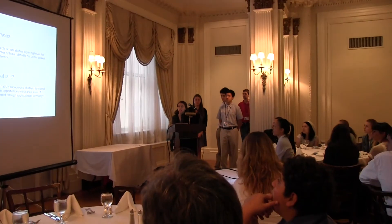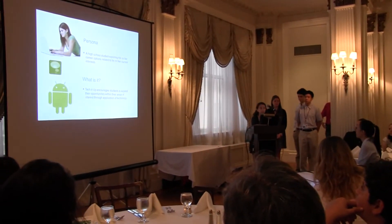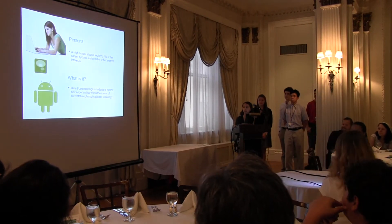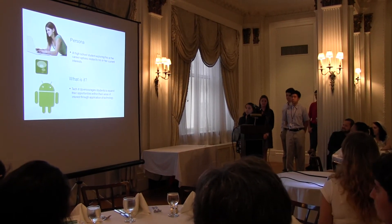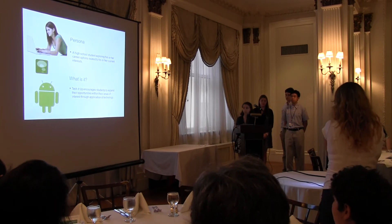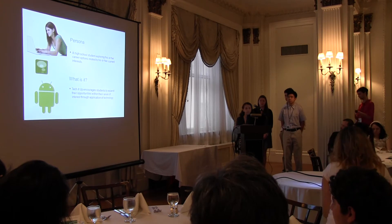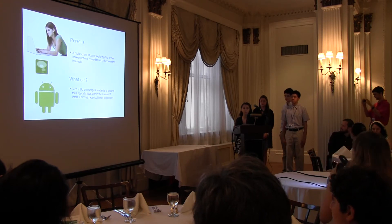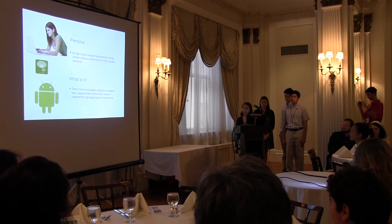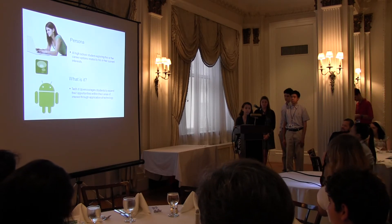Our app Tech It Up is more of an informational app rather than a gaming app like the other groups. It's targeted towards older high school students who are exploring their career options related to their interests. It encourages students to expand their opportunities within different areas such as health, psychology, and English through application of technology, which we believe can increase productivity, increase their profits, and also make their jobs easier.